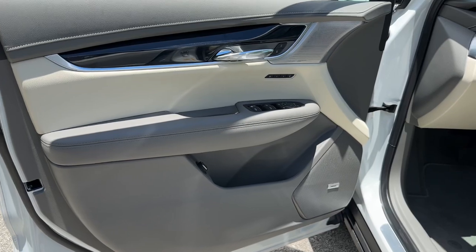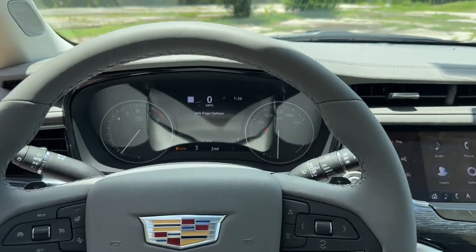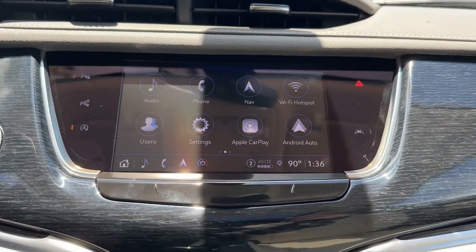Feel the road beckon when you're at the wheel of this impressive XT6. Treat yourself to a test drive today. Our staff will toss you the keys and give you an outstanding customer experience.